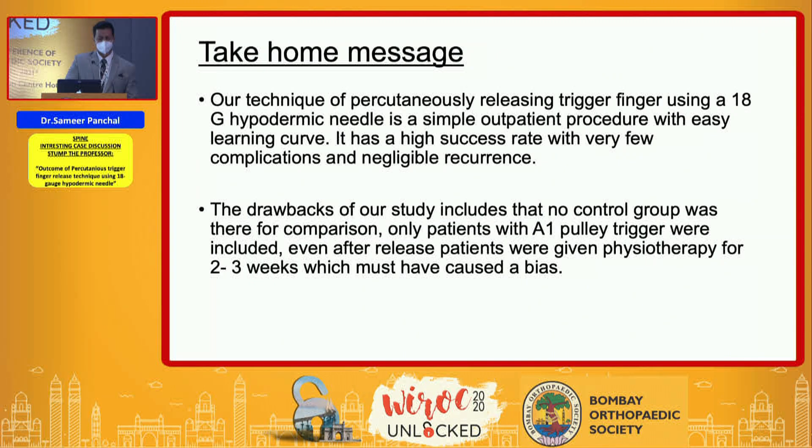The take-home message is that percutaneous trigger finger release using an 18-gauge needle is a simple procedure with an easy learning curve, a high success rate, very few complications, and negligible recurrence. The only drawback was the absence of a control group for comparison, and only patients with A1 pulley triggering were included.